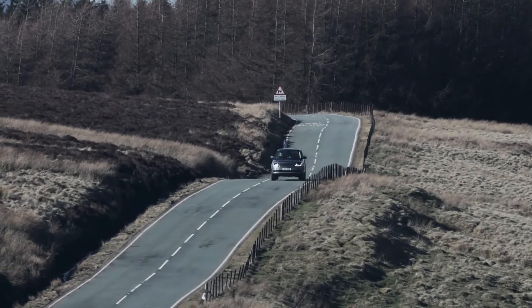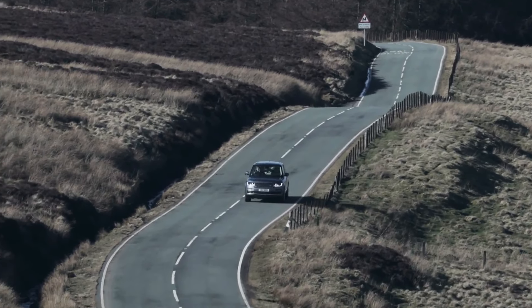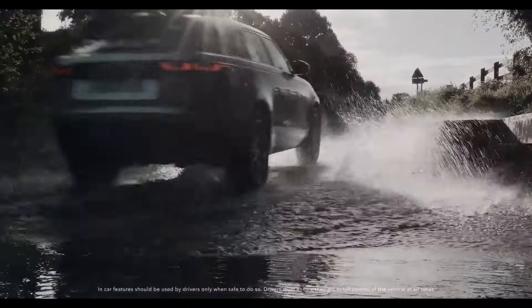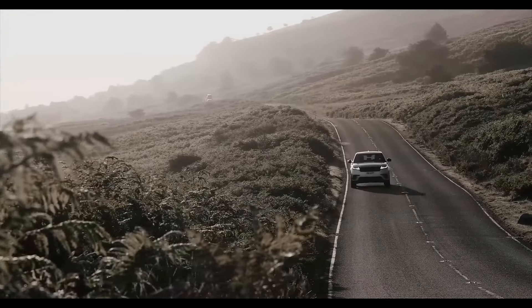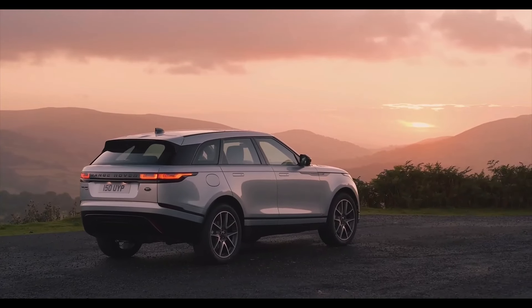The Range Rover is well-suited to fulfill the needs of a variety of drivers, thanks to its extensive portfolio of engine and powertrain options. Overall, the fifth-generation Range Rover is a stylish and capable SUV that offers impressive performance, fuel efficiency, and advanced technology.